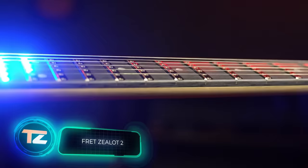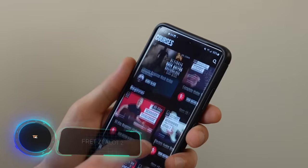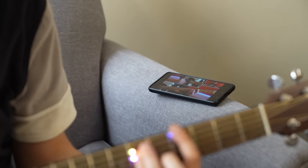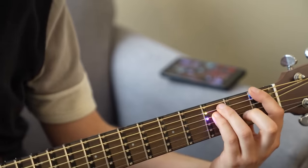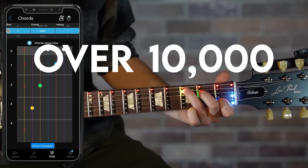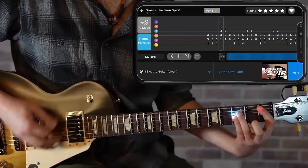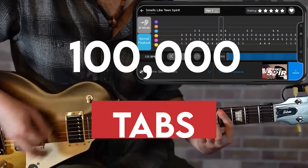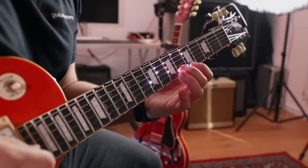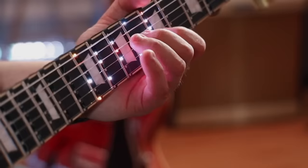Fret Zealot might not transform a beginner into Jimi Hendrix, but it will definitely add enjoyment to your guitar lessons. It's an LED strip that shows chords, scales, and more directly on the fretboard. Just activate the app on your smartphone, choose an exercise or song, and follow the light guide. The new Fret Zealot 2 is smaller, with brighter LEDs and enhanced protective coating. It's available for $250.